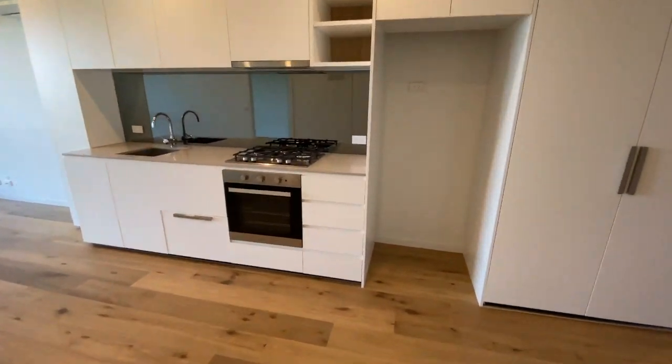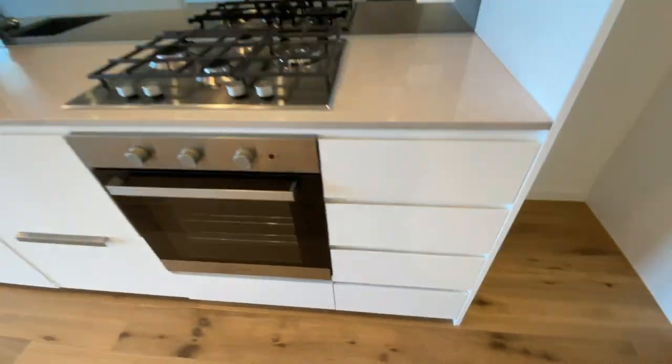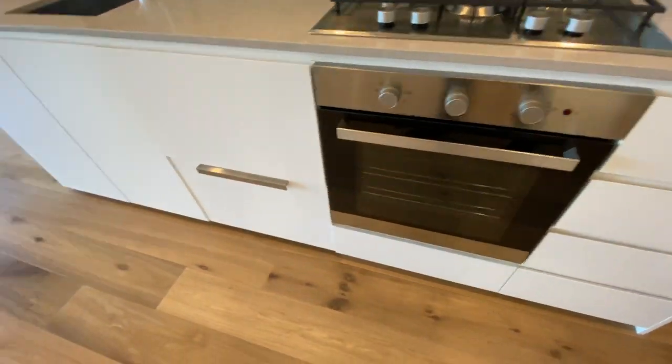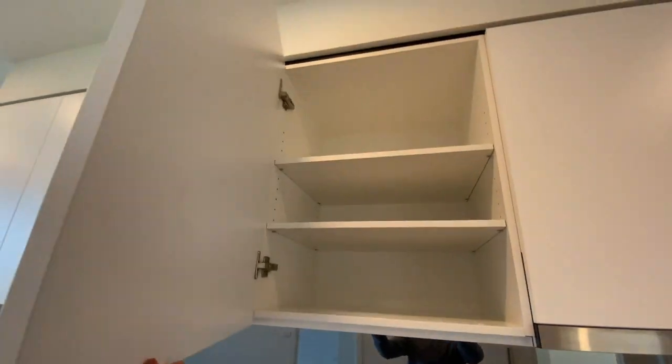The kitchen, with lots of drawer space, a gas cooktop, an electric oven, a built-in dishwasher, and lots of cupboard space.